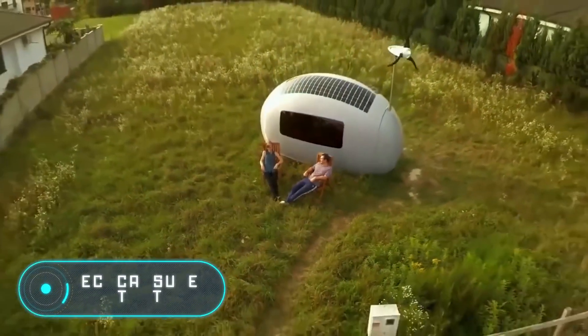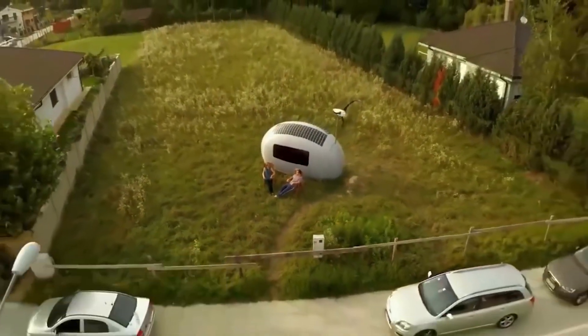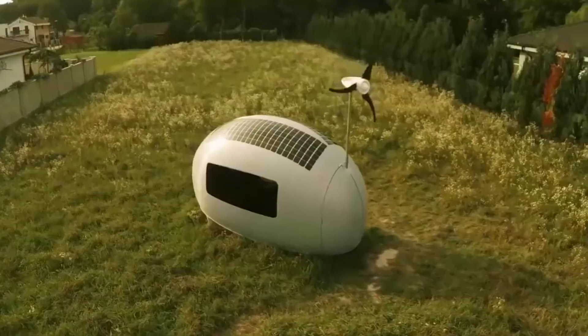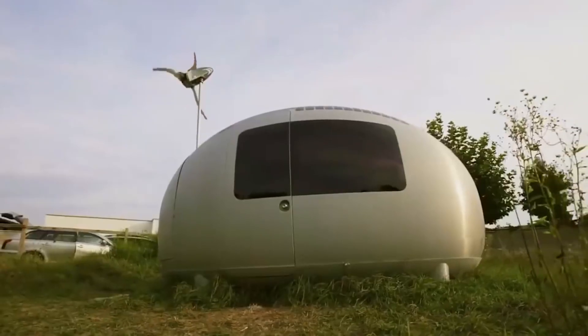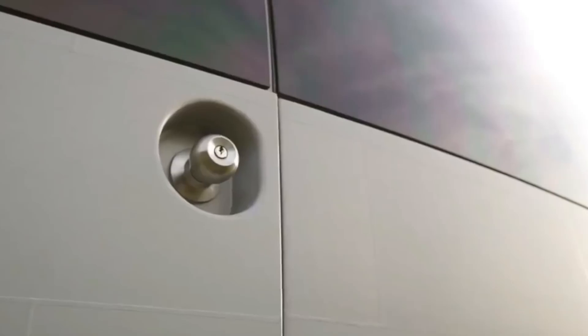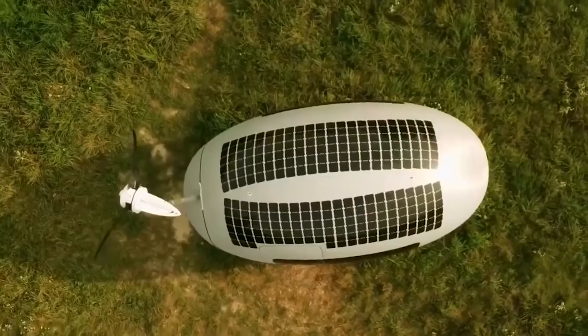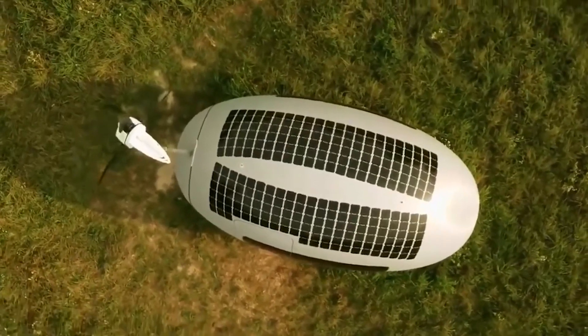ECO Capsule Tent. This tent looks like a futuristic house and it comes with all you need to live, even for a year away from civilization. Each of these modern houses comes with solar panels, wind turbines, and a special cistern to collect and clean rainwater.